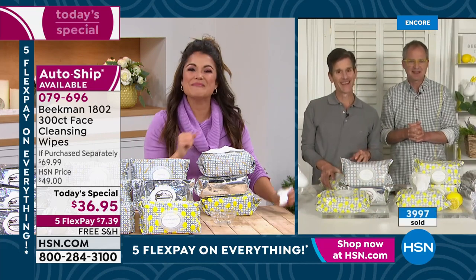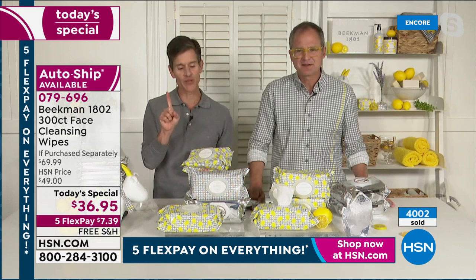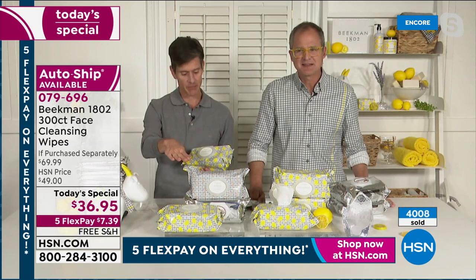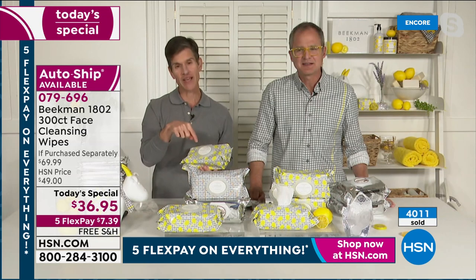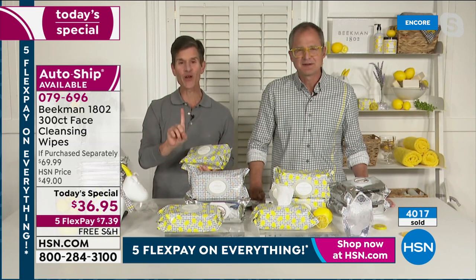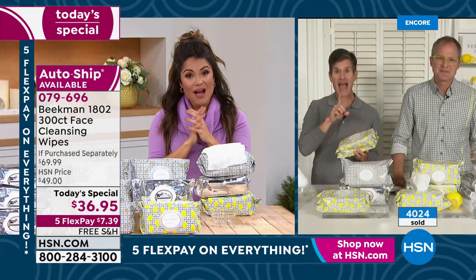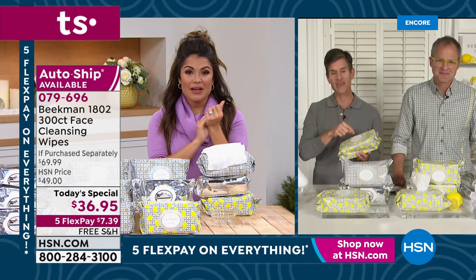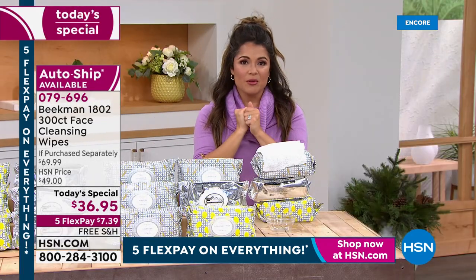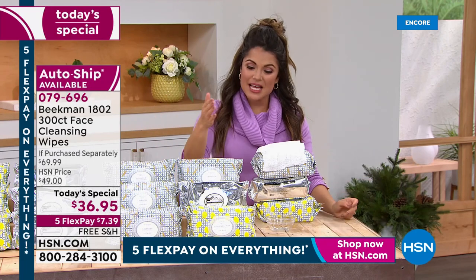This is how you know these are so good: not only is this the number-three selling product in the entire Beekman line, since launching on HSN in 2018 they have sold 140 million individual wipes. That's how much people love these wipes. Over 4,000 gone already — this is your chance.